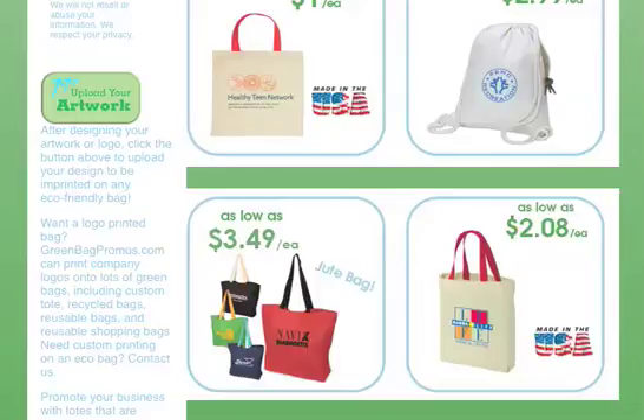Hi everybody, this is Brandon with GreenBagPromos.com. Today we're going to talk a little bit about biodegradable products — what exactly they are and what makes them biodegradable. A lot of products these days are claiming to be recyclable, biodegradable, made from recycled materials, etc. So how do we know which products are best for the environment? Today in this video, we're going to clarify what it means for a product or material to be biodegradable.